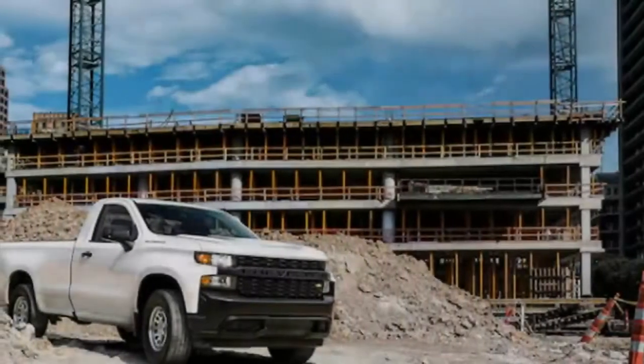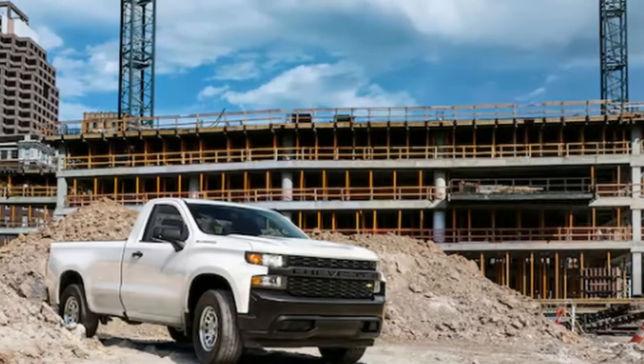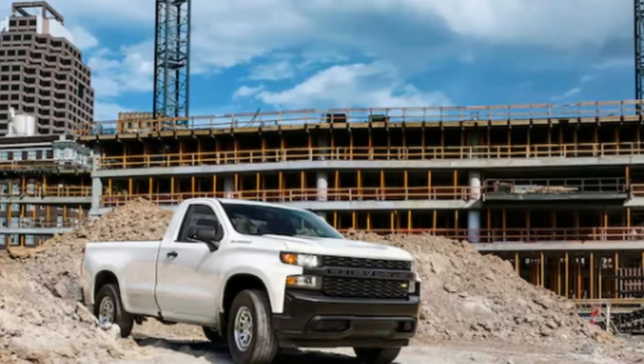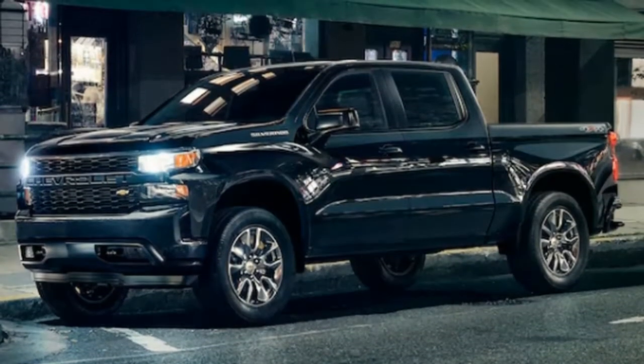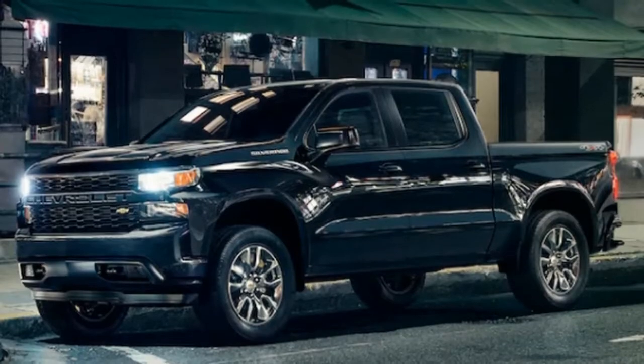The Silverado is 1.6 inches longer with a wheelbase stretched by 3.9 inches, and is also wider and taller. And even though it still uses a lot of steel, it has dropped up to 450 pounds and promises better fuel efficiency.